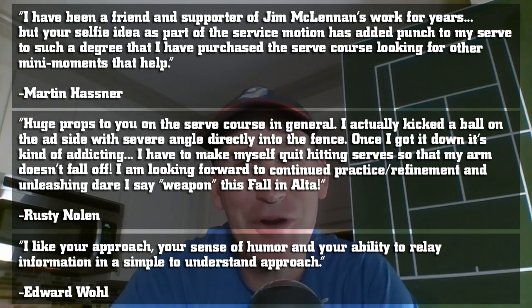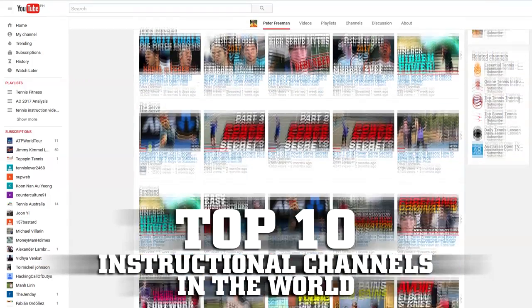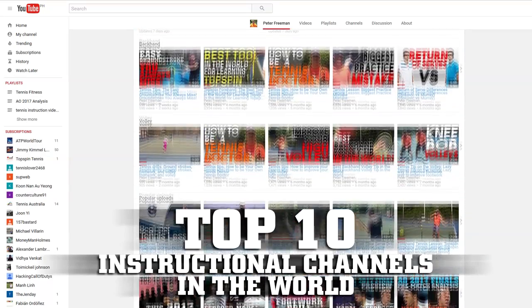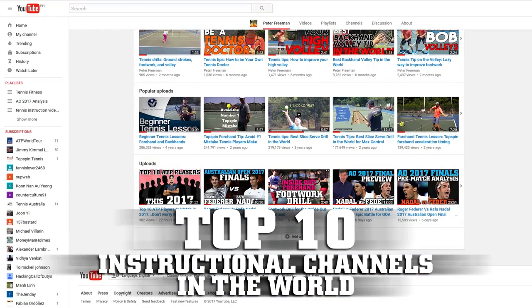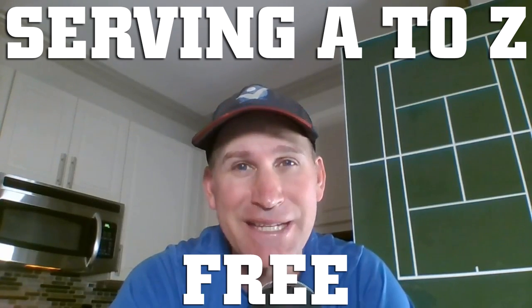So many of my students have struggled with the serve until they found my course online — this very course I'm about to give you for free. My name is Peter Freeman, I'm a USPTA elite professional, and my YouTube channel has been voted a top 10 instructional channel in the world. Today I want to give you my most popular serving course, Serving A to Z, 100% free.